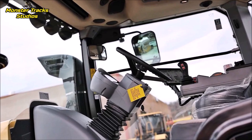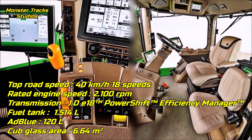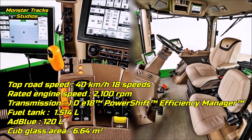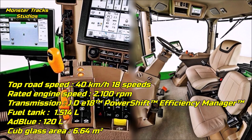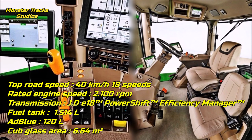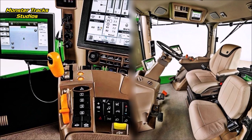Deere's speed is higher from the other side at 40 km/h with 2,100 RPM rated engine speed, using the John Deere 18-speed power-shift with Efficiency Manager transmission. The max fuel tank capacity is higher than the MTS at 1,514 liters, and higher AdBlue at 120 liters max. The cab glass area is at 6.64 square meters.